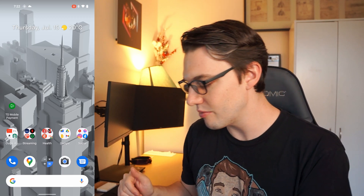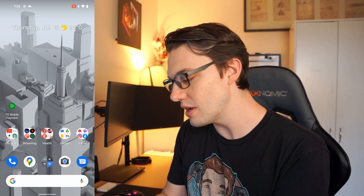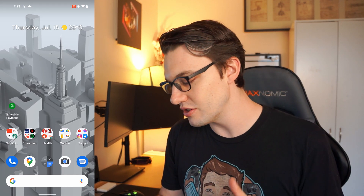Hey, what is going on guys? It is Colin from CSP Tech here and it's about that time again. Android 12 Beta 3 just dropped last night and you guys seem to be really enjoying these videos so I figured I would make another one. I have my phone and I wanted to show you guys a couple of my favorite features.